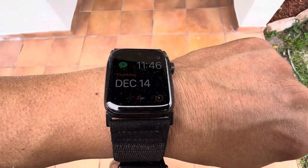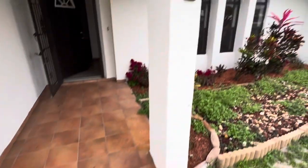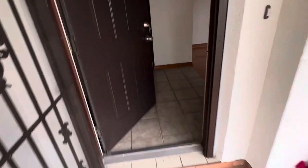This is Paul with Caldwell Home Inspections. It is currently December 14th at 11:46 a.m. at 514 Southwest Bailey here in Port St. Lucie. I'm doing a quick video walkthrough to document conditions as I leave them.